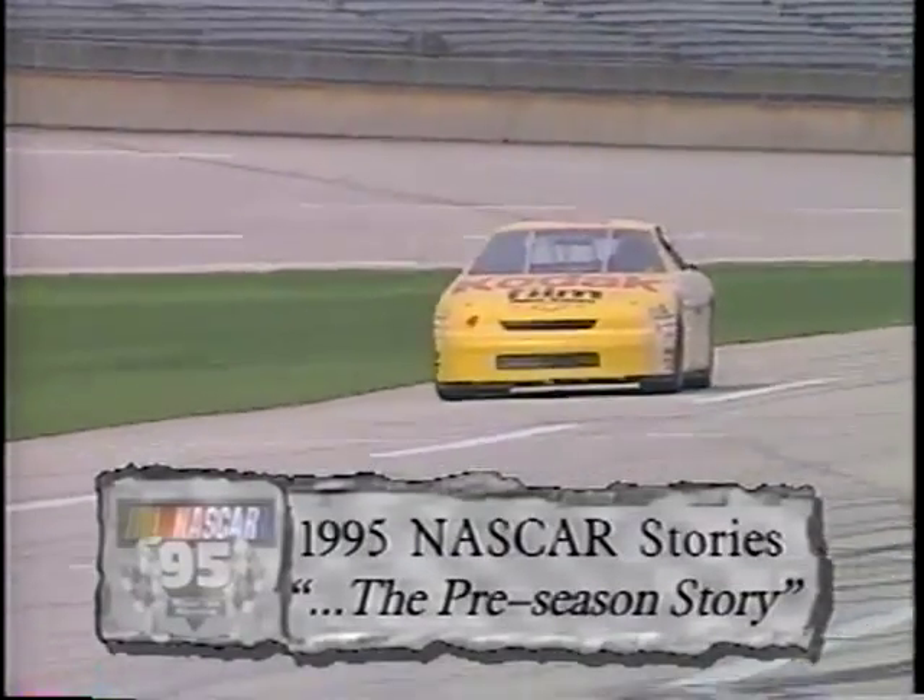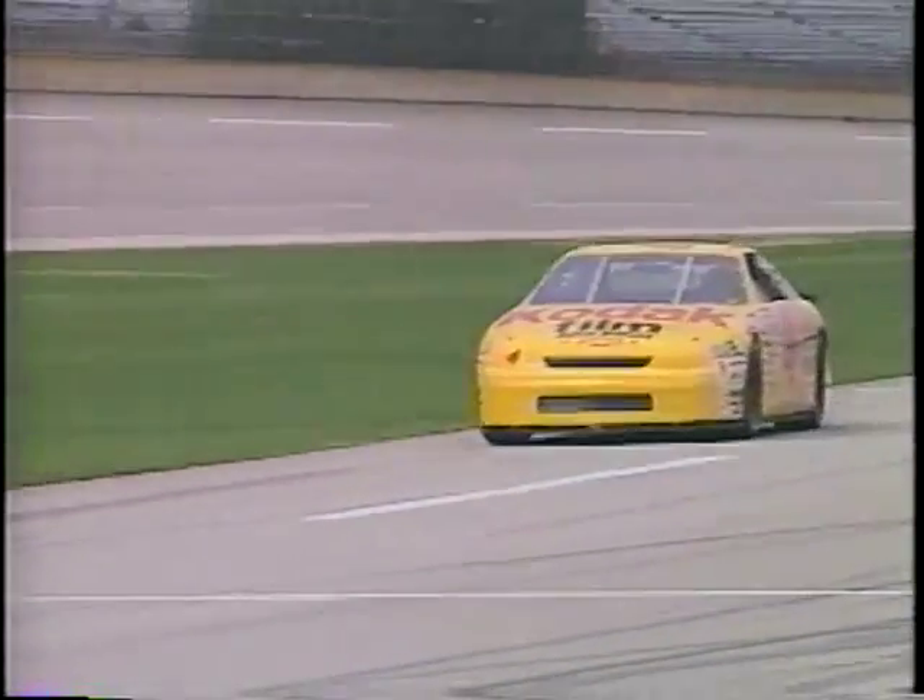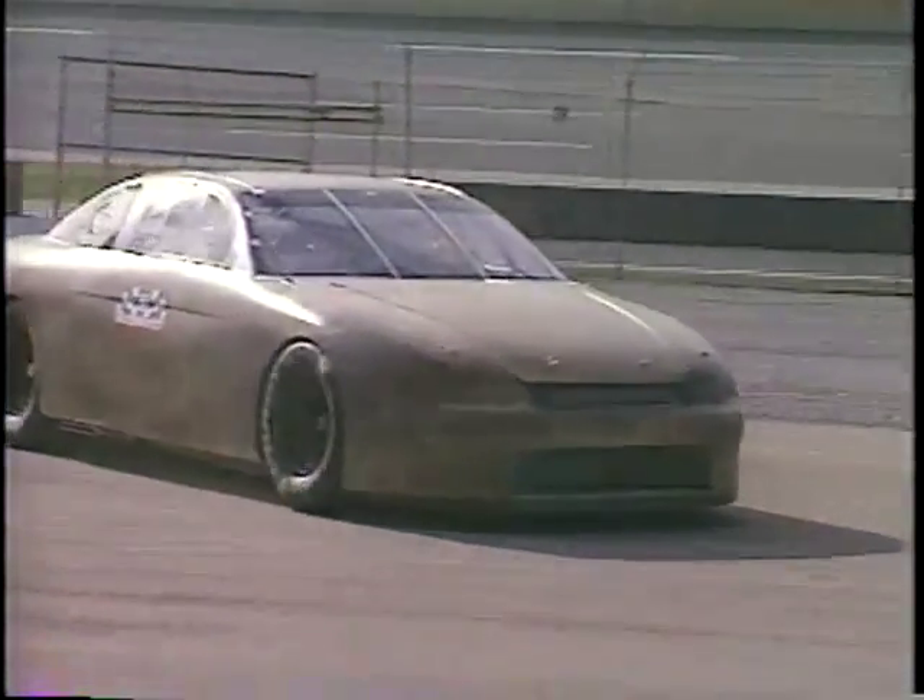But even before they dropped the very first green flag, the story of the year was the return of the Chevrolet Monte Carlo. Remember in 1994, the Monte Carlo's predecessor, the Chevy Lumina, won only 11 races while the Fords won 20 times. After three years on the drawing board and one year of on-track testing, the Chevrolet engineers were confident their brand new downforce package would prove to be downright unbeatable. The big story of the 1995 NASCAR Winston Cup preseason: the Chevrolet Monte Carlo — the revitalization of an old warhorse for the Bowtie Brigade.